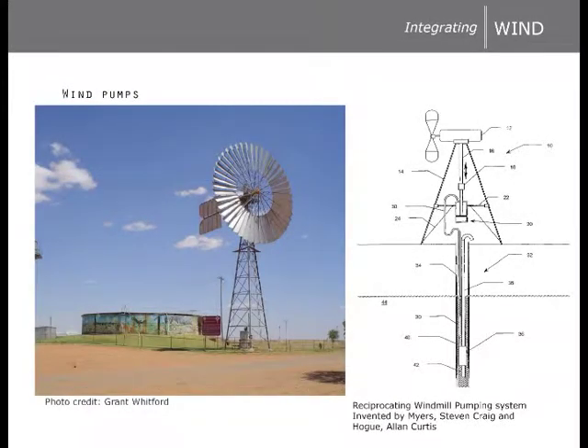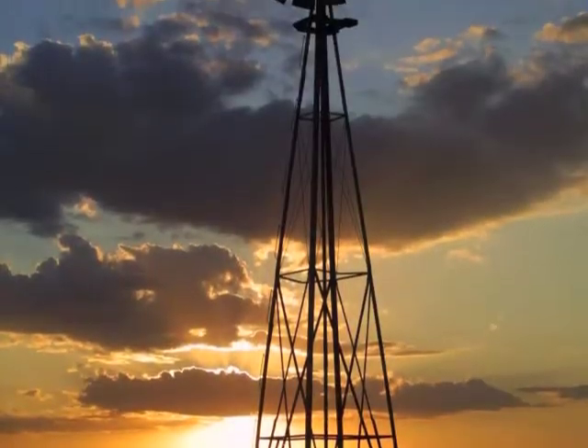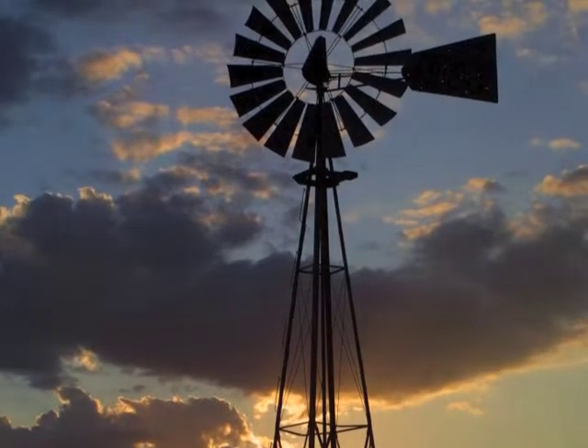Wind energy is an important consideration in New Mexico. Unfortunately, the northwest of the state does not receive the sustained winds required for commercial energy production. Wind-powered water pumps, however, can be very effective, as they require less speed than turbines. But the windmill does need to be located directly on top of the well.